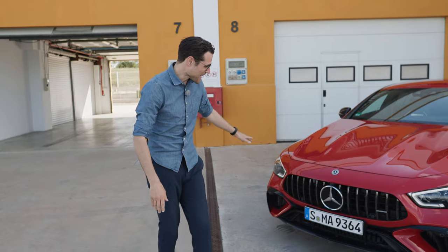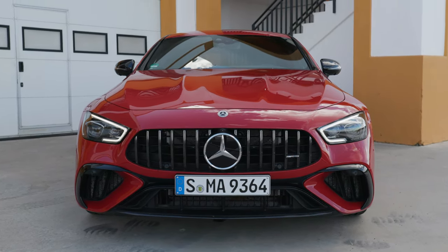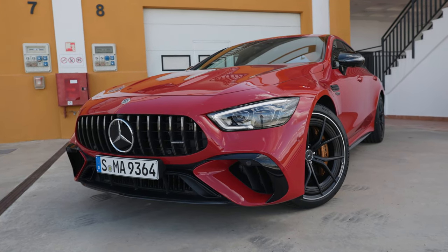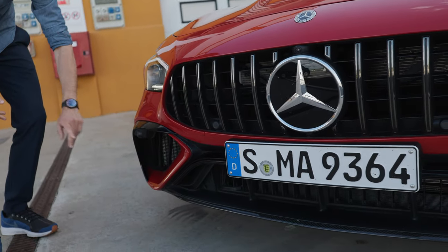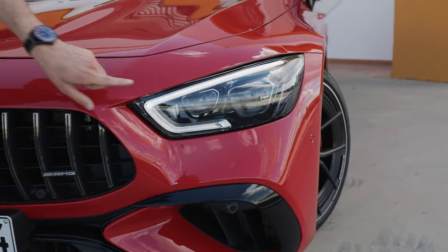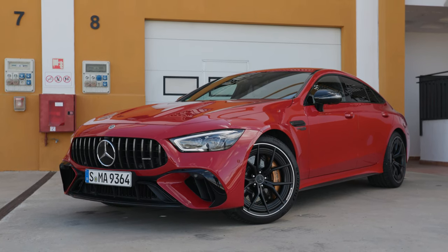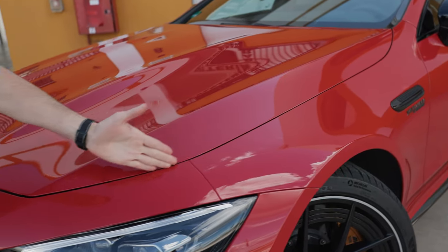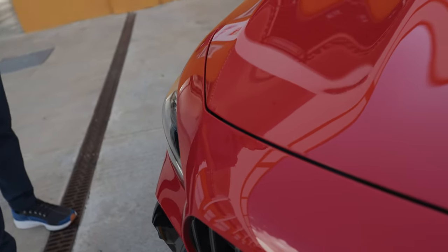We start here in the front with the typical vertical fins, AMG styling, Panamericana grille where the lower part is wider than the upper part, sporty accentuations in the lower part. We also have multi-beam LED with high beam performance, interesting daytime running light, and a striking red color. The AMG vehicles have this cut-in hood style which makes for an even more aggressive appearance.